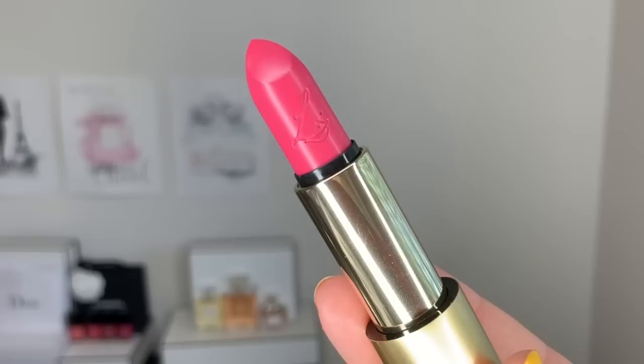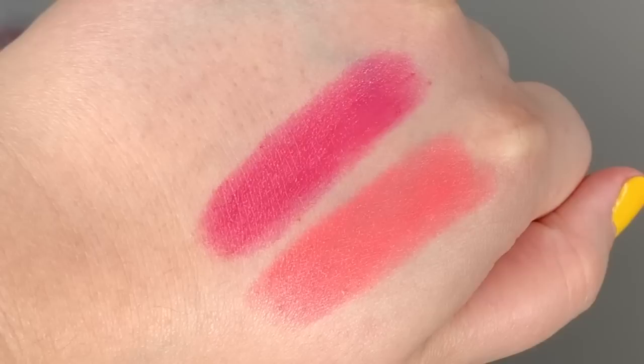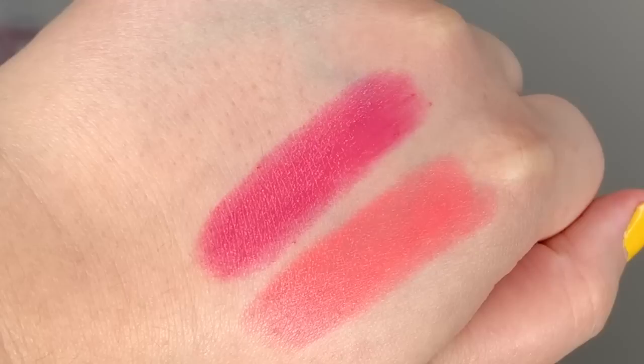Next up in the Luxuriously Lucent collection, we have Love of My Life. It's described as a medium true rosy pink semi-sheer lipstick — not too blue, not too red. It delivers a modern, shiny flush of pink to the lips with one swipe, or you can build the color to create a more radiant polished look. I am very curious what a medium true rosy pink that's not too warm-toned and not too cool-toned looks like, so let's go ahead and test it out.